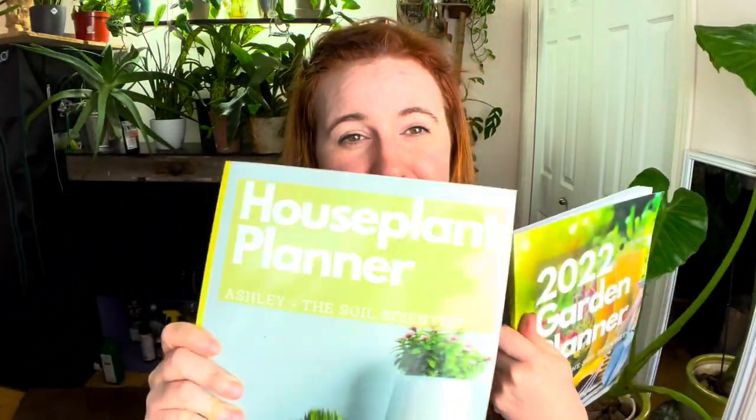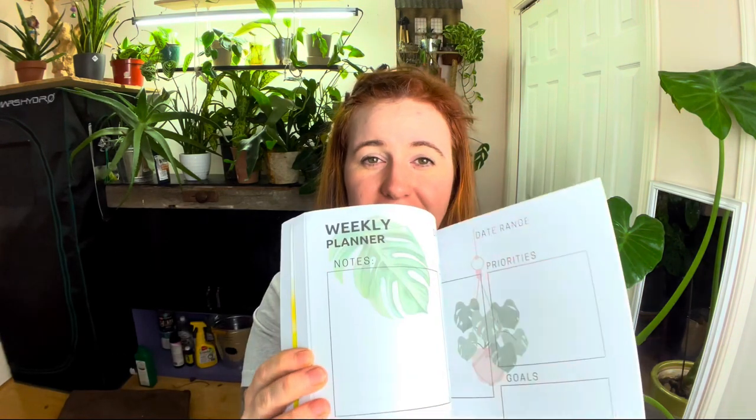I'll do a shameless plug about my planners — they are different from one another, one's for houseplants and one's for gardeners. There is a PDF version for those who use GoodNotes or want to print. These are 100-page planners with a full year's worth of weekly planners in the back. You can get these on Amazon — links are down below.